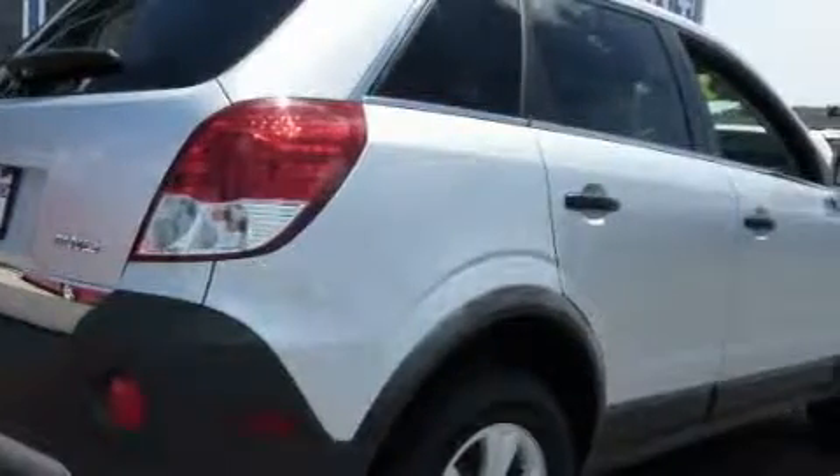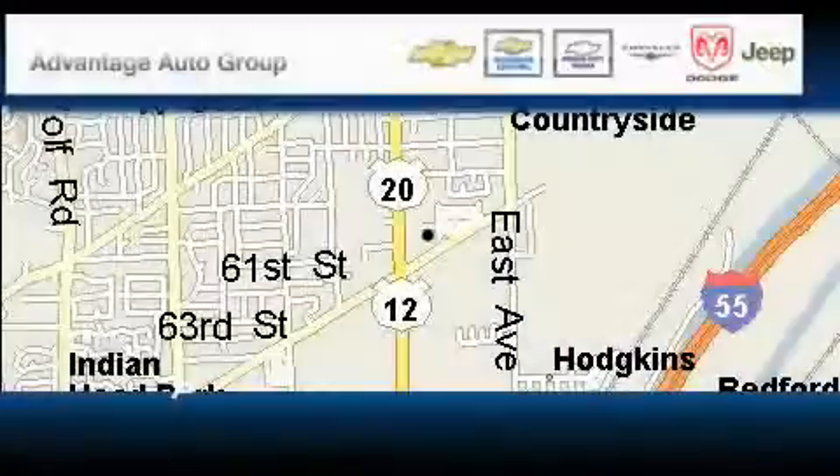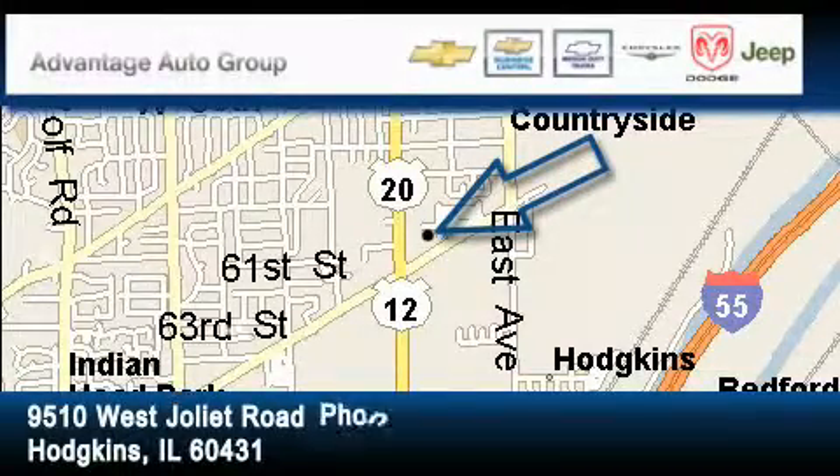Contact us today to schedule your opportunity to see this automobile in person. Advantage Chevrolet Hodgkins is located at 9510 West Joliet Road in Hodgkins.